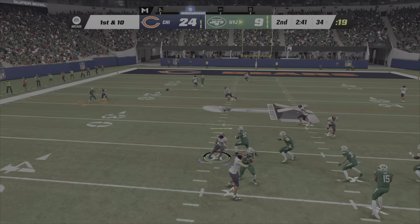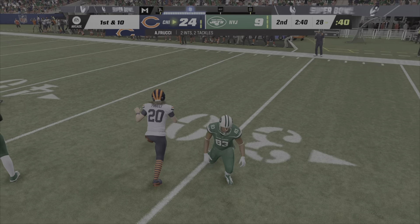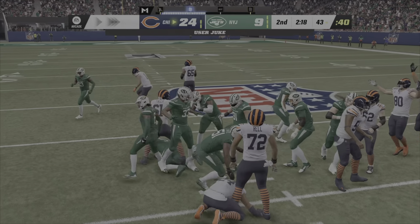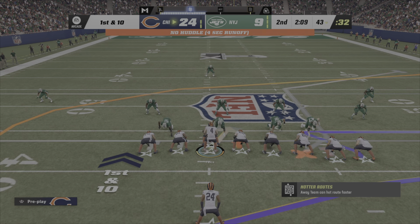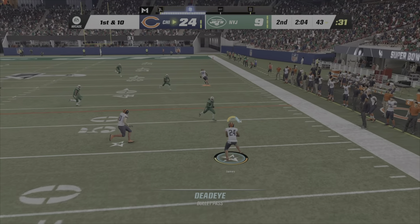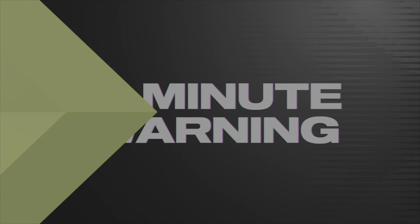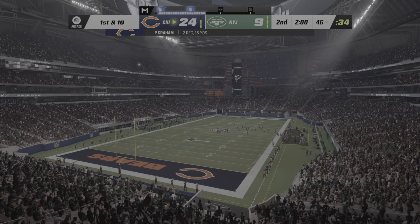They'll come out throwing here to start the drive. Looks for White, but it's intercepted and the Bears are going to take it. Gain of nine — nifty move — and he'll get up to the 44-yard line. They don't need to run another play here before the two-minute warning. Here's a throw to his running back, it's complete. He'll be brought down with the first down after a gain of about 11, as that takes us to the two-minute warning.